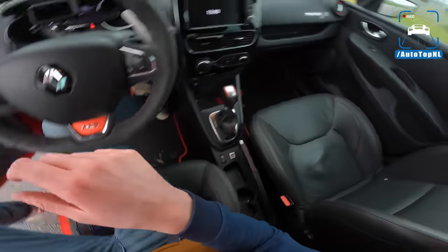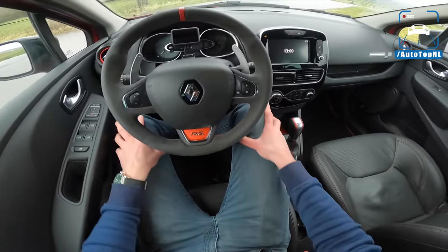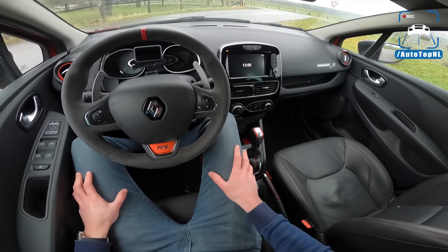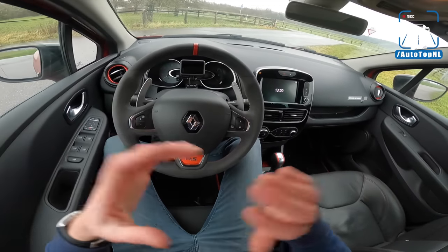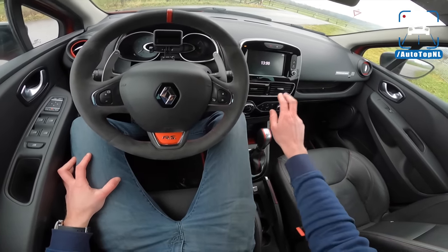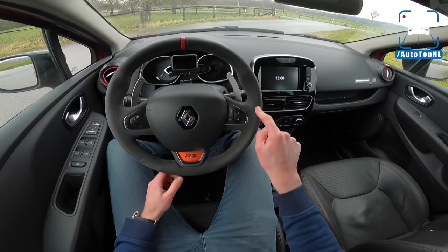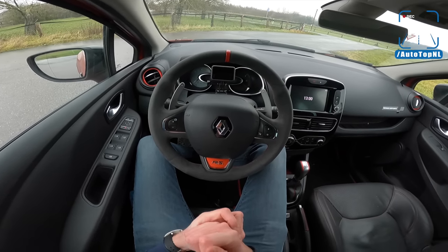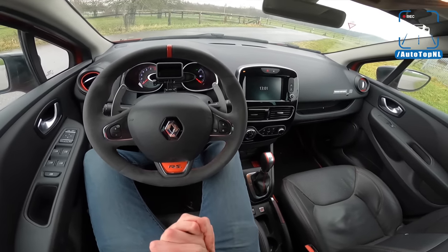On the inside, it's pretty basic, but if you compare this to a Clio 3 — which I prefer driving-wise with the manual gearbox and a naturally aspirated engine — this is a lot more grown up. You have a lot more space, somewhat of an infotainment system, the double-clutch gearbox, an Alcantara steering wheel which is an upgrade by EP Automotive, and it also has KW V3 suspension — that's an upgrade as well. It makes it really hard and firm.